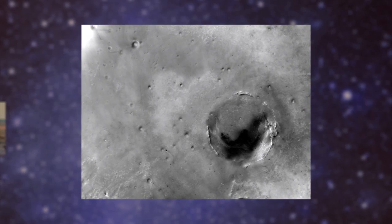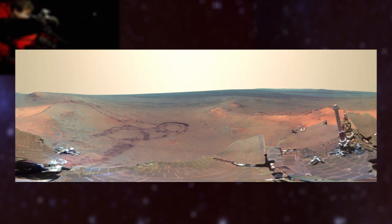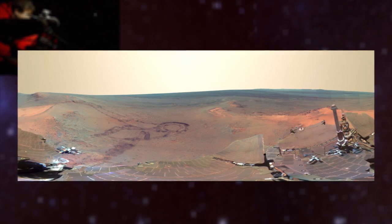Opportunity snapped 817 images while stationed at the Large Endeavour Impact Crater between December 2011 and May 2012, creating a high-res panorama of the rusty dirt and smoky Martian mountains in its view.